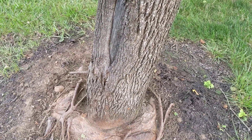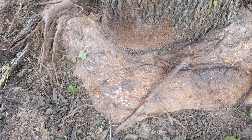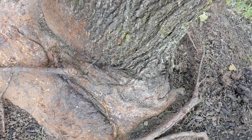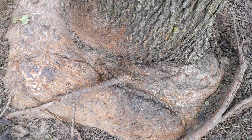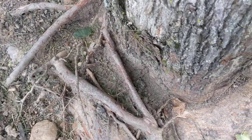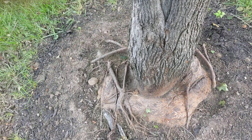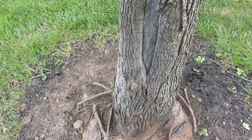Maples are pretty aggressive, but this is an extreme case of girdling root. You can see how the tree root grew down, then flared out, and then made basically a right-hand turn all the way around the tree. So as the tree grew in circumference, so did the root, hence choking itself out and affecting the nutrient flow from the roots up to the tree, and then of course the chlorophyll down to the roots.